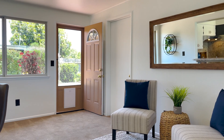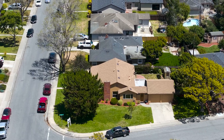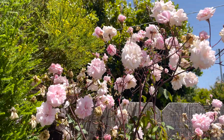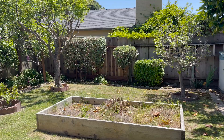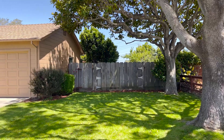All of this is situated on a 7,800 square foot corner lot. The rear yard makes you think of a secret garden where you can make beautiful memories barbecuing and sharing the space with your friends and family. The large side yard allows for possible boat or RV parking.